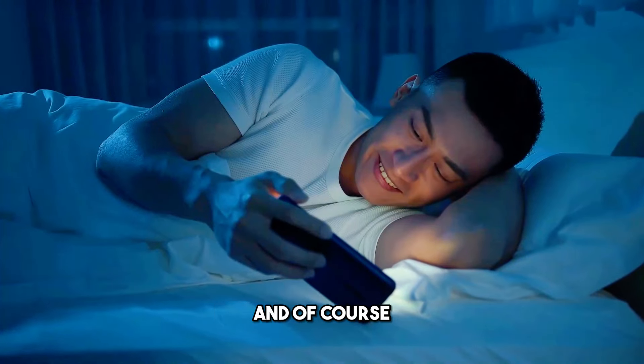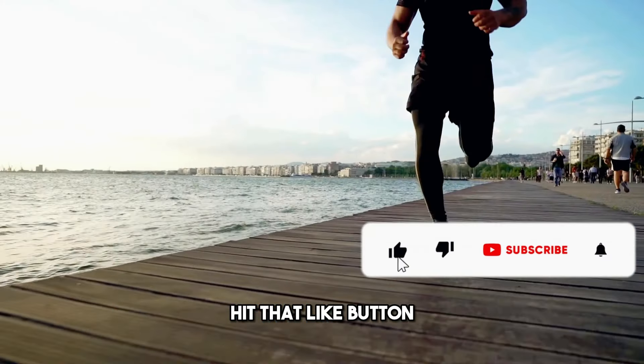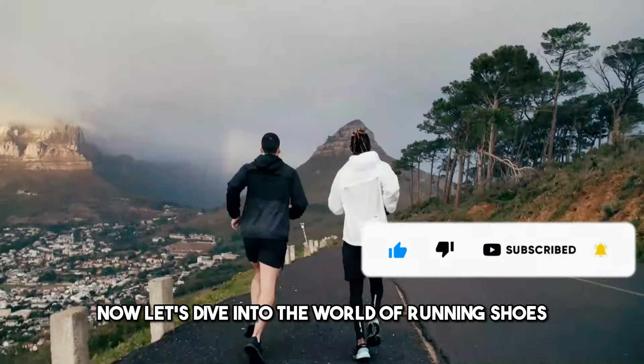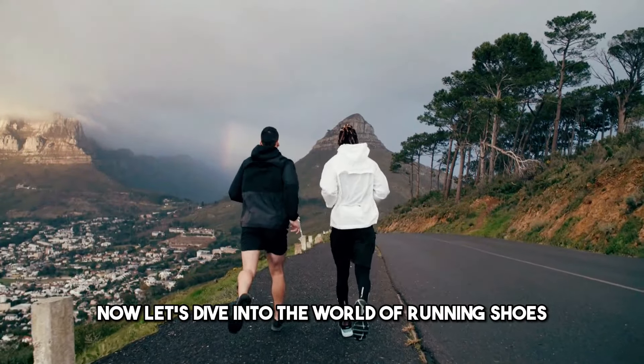And of course, if you enjoy this video, hit that like button, drop a comment, and don't forget to subscribe. Now let's dive into the world of running shoes.